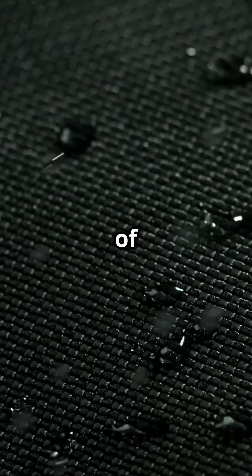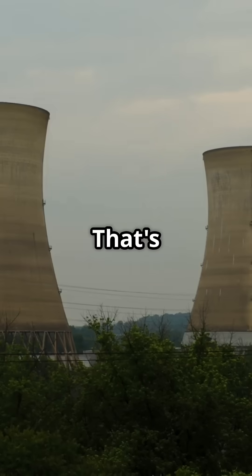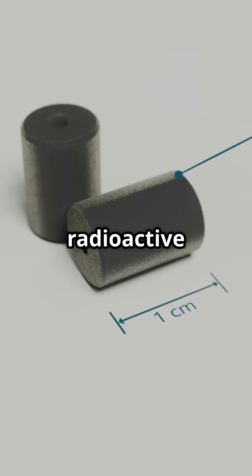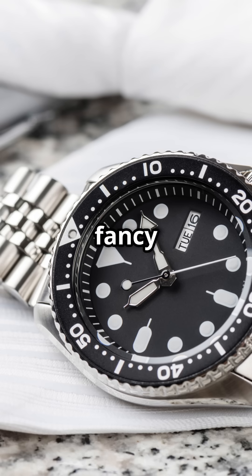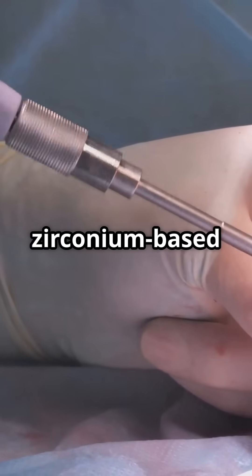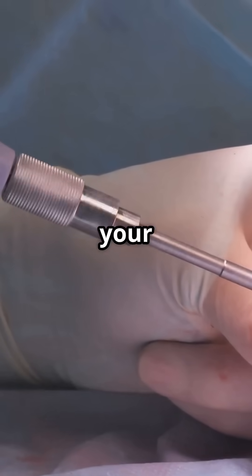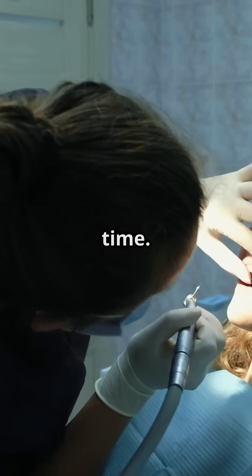Zirconium laughs in the face of rust. Seriously, it doesn't corrode easily. That's why it's a superhero in nuclear reactors, keeping radioactive fuel rods safe and sound. And if you love cutting-edge gadgets, guess what? Some of the ceramics in your phone or fancy watch are probably made with zirconium. Let's not forget medical miracles — surgeons use zirconium-based implants because they're strong, lightweight, and don't mess with your body. So yeah, zirconium is saving lives and making you look good at the same time.